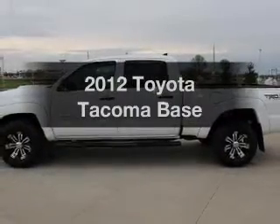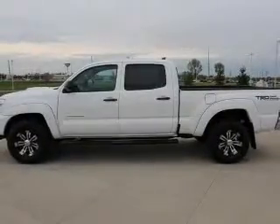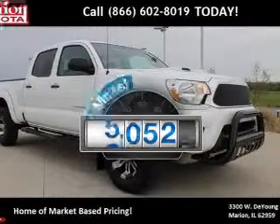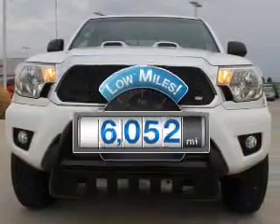Get noticed in this 2012 Toyota Tacoma. Everything you need under one roof with this great vehicle. With low miles, this automobile will take you far and get you where you want to go.